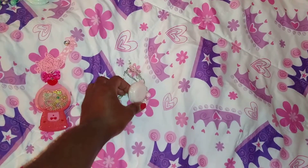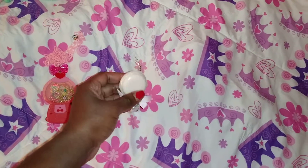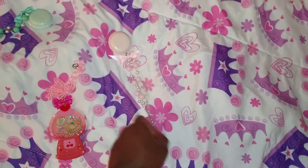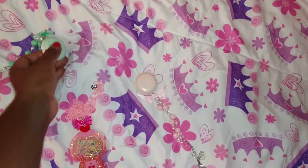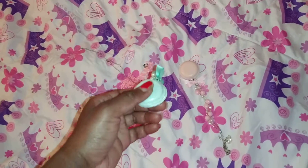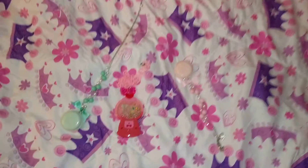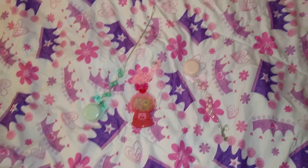I also ordered these cute little macaroon necklaces. Now, this is light pink — it looks peach on the video, but it's actually light pink. As you can see, it's very cute. And I also got this really cute mint one. I've been really getting into the color mint, and I love macaroons — it's my favorite snack. So I decided to get these. When I get more money, I'm definitely going to go back and get the light purple and the light blue.